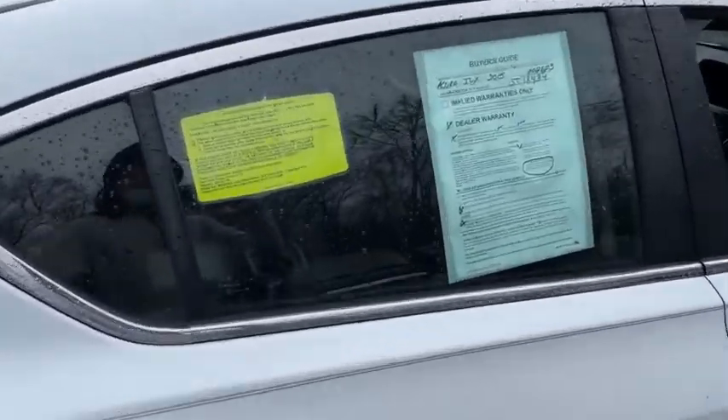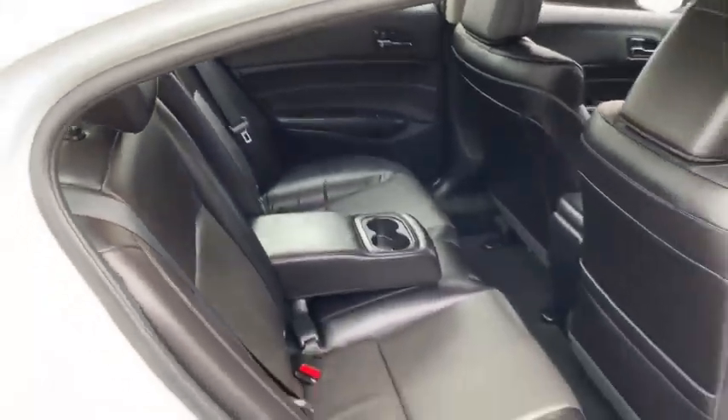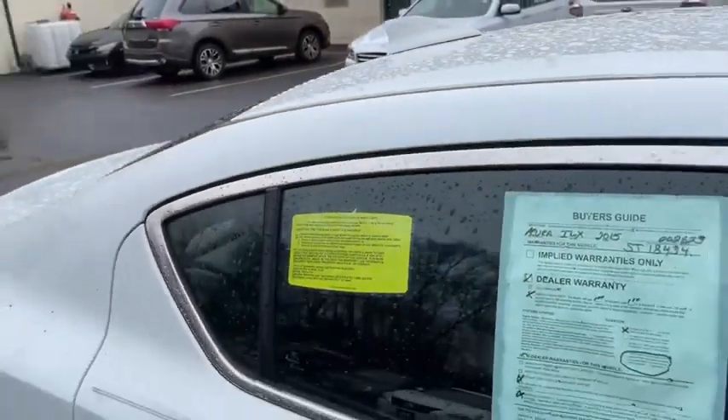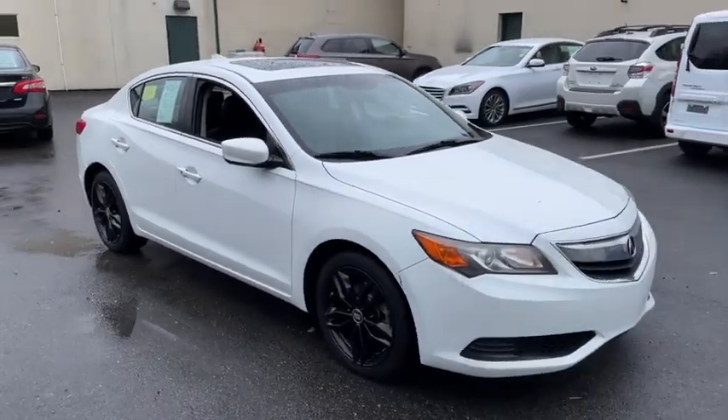Remote-powered door locks, leather seats, speed-proportional power steering, tachometer, airbags, heated passenger seat, remote window operation, power-heated outside mirrors. This vehicle is carved out.